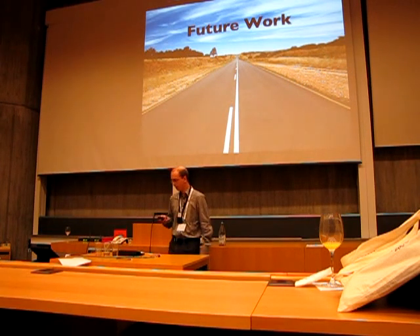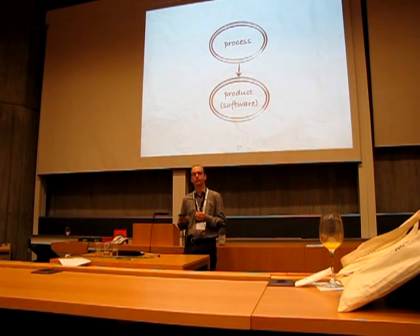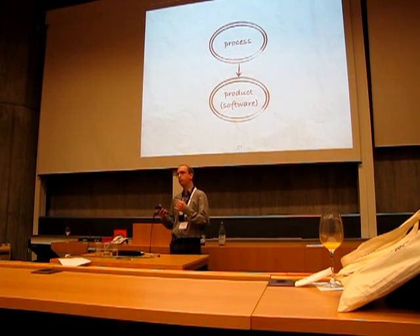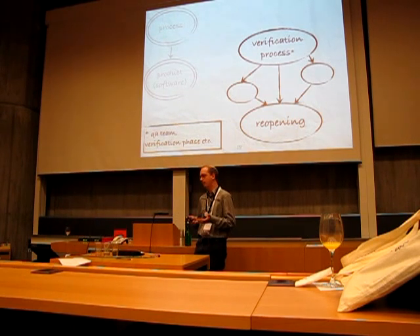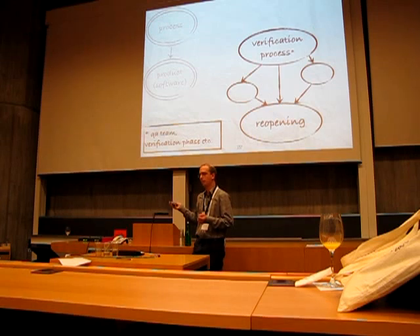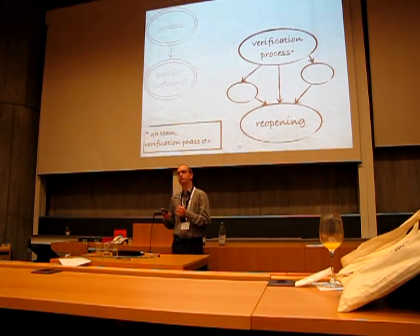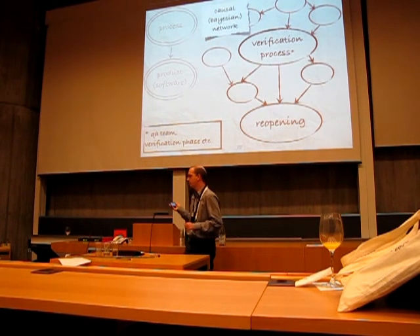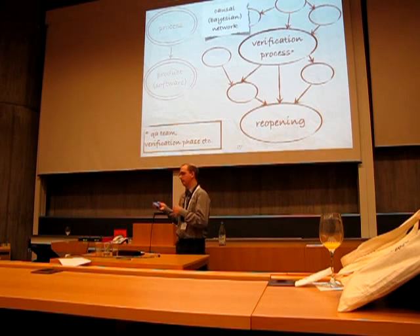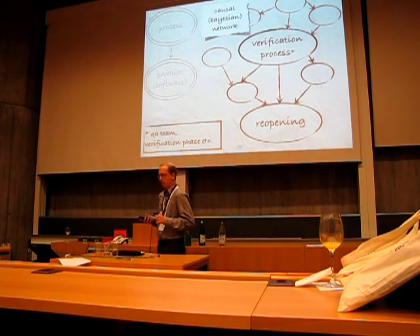Future work? People say that if you control your process, you can control the quality of your product. So we want to investigate what features of the verification process influence directly or indirectly the reopening of bugs. For example, is it more effective to have a verification phase or to verify bugs all the time? We intend to build a causal method to investigate these and other questions, looking for variables that influence the verification process or the reopening. Thank you very much.